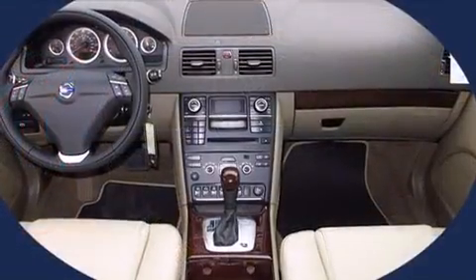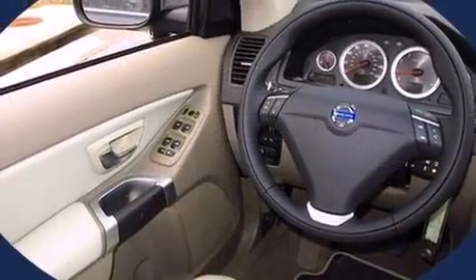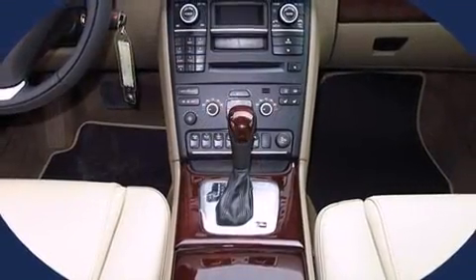Top features include front dual-zone air conditioning, delay off headlights, one-touch window functionality, a leather steering wheel, a trip computer, power front seats, rain-sensing wipers, and remote keyless entry.